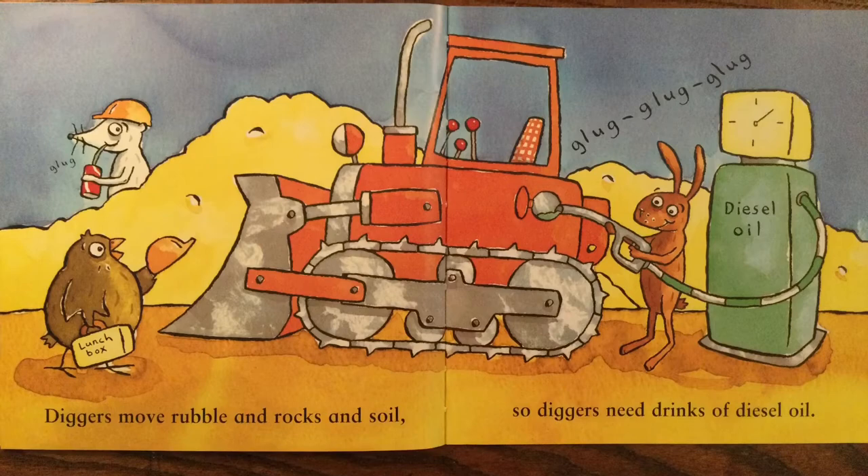Diggers move rumble and rocks and soil. So diggers need drinks of diesel oil.